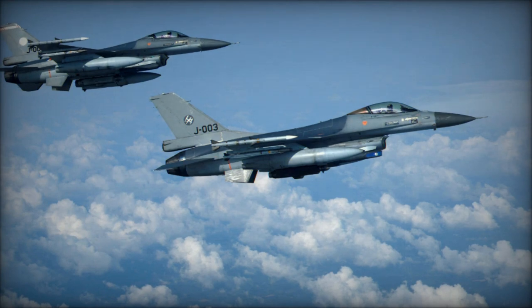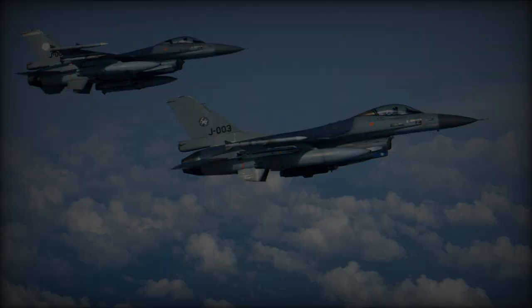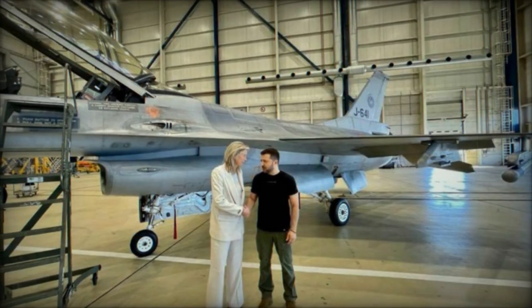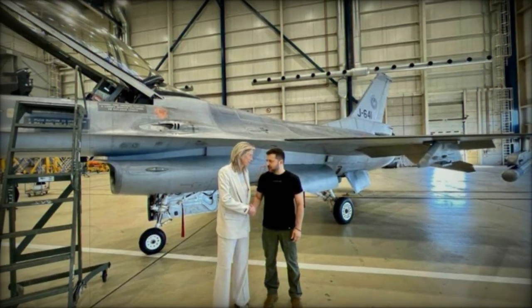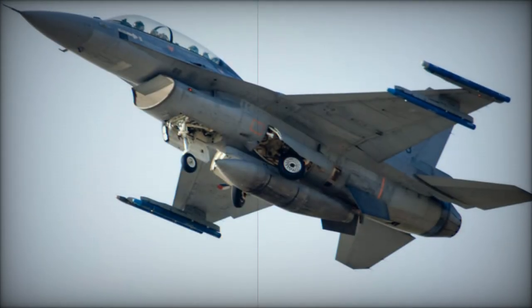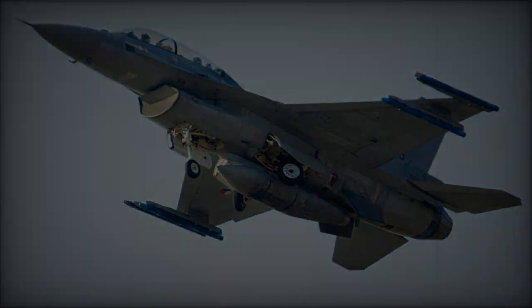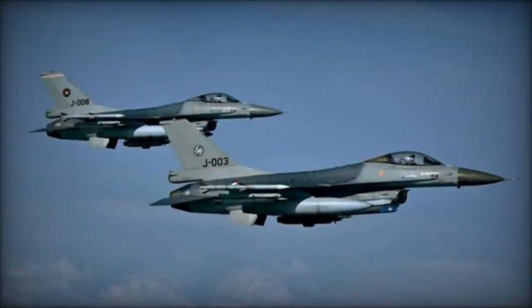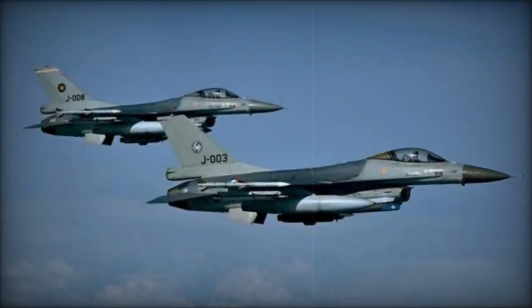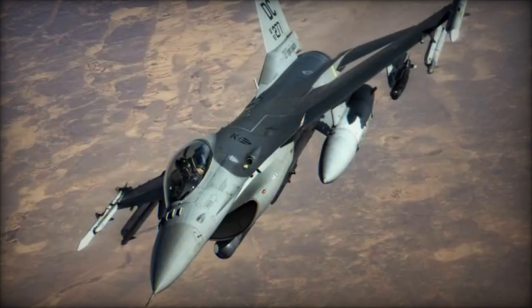According to a statement from the Netherlands Defense Ministry, the Dutch government has earmarked over 150 million euros for the acquisition of ammunition for F-16 fighter jets destined for Ukraine. This funding is specifically allocated for procuring air-to-ground munitions for the F-16s designated for Ukraine, with purchases directly from manufacturers. Defense Minister Caissa Ollengren announced this initiative following a recent meeting of the Defense Contact Group for Ukraine.